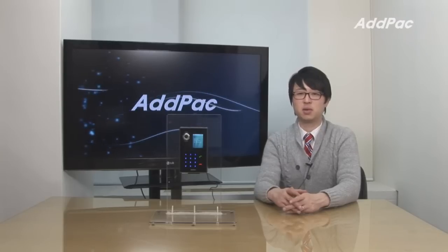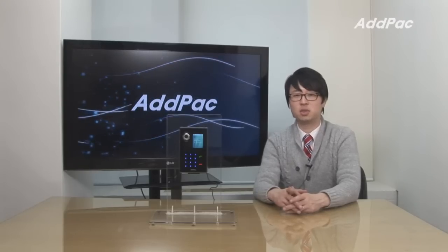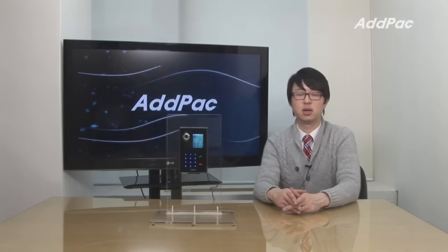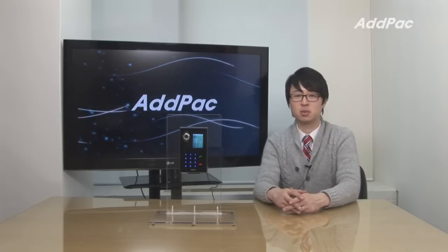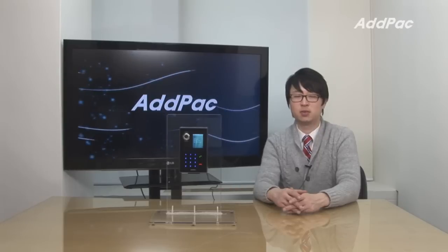AdPack video door phone system is well recognized in terms of performance, stability, and affordable price. With 12 years of experience in the video door phone market, we know what customers are looking for and will satisfy their needs along with the APVAC IP telephony solution. Please visit our website for more information. Thanks for watching today.